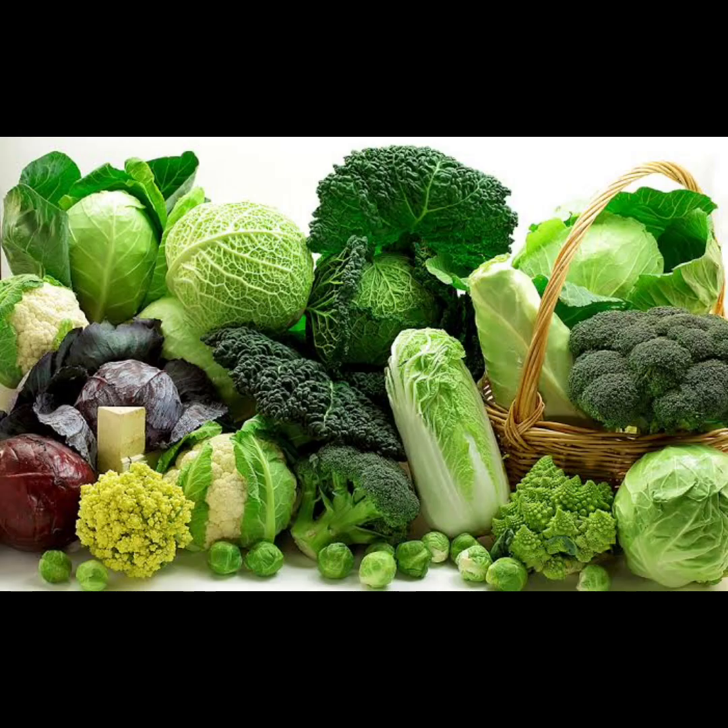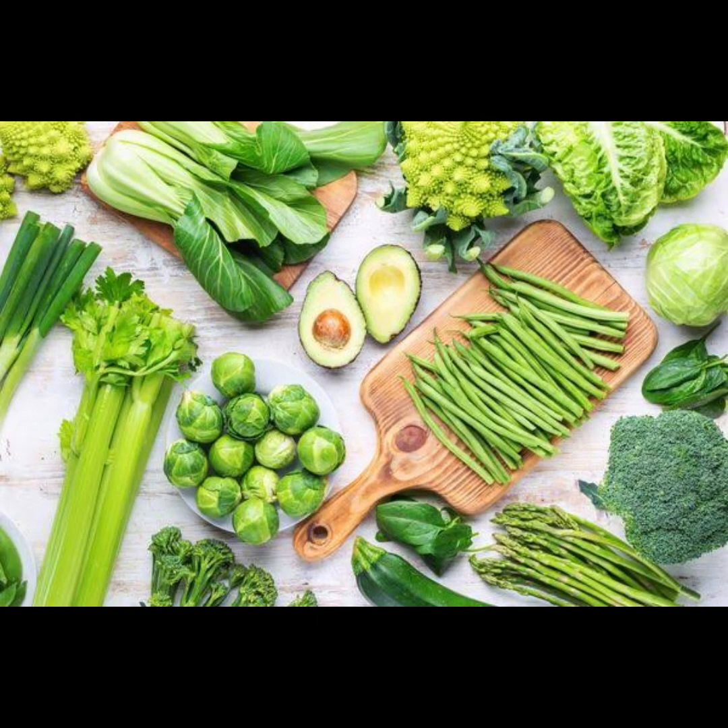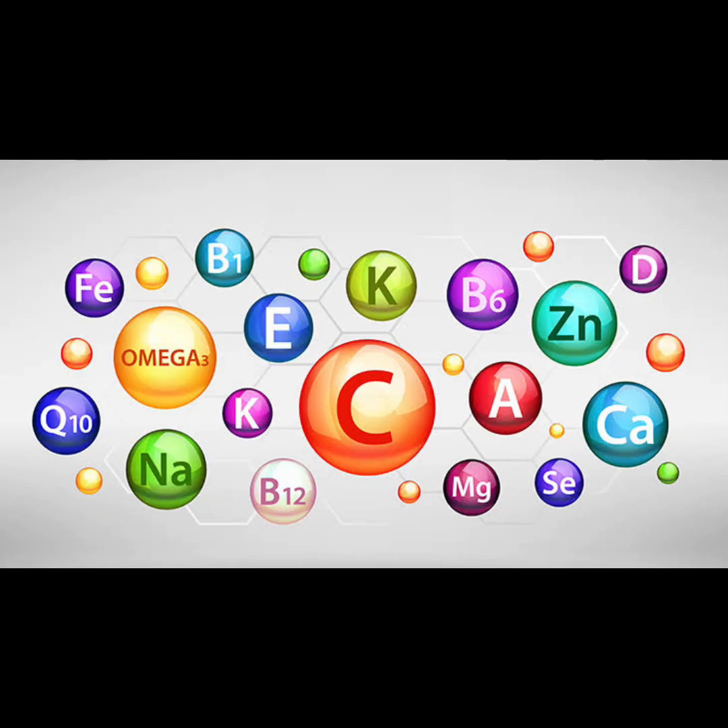Two: leafy greens. Make it a point to include an array of leafy greens such as spinach, kale, and Swiss chard in your meals. These nutrient-packed greens are rich in chlorophyll, which helps to alkalize the body and support optimal liver function. By regularly consuming leafy greens, you're providing your body with essential vitamins, minerals, and antioxidants that aid in detoxification and promote overall health.